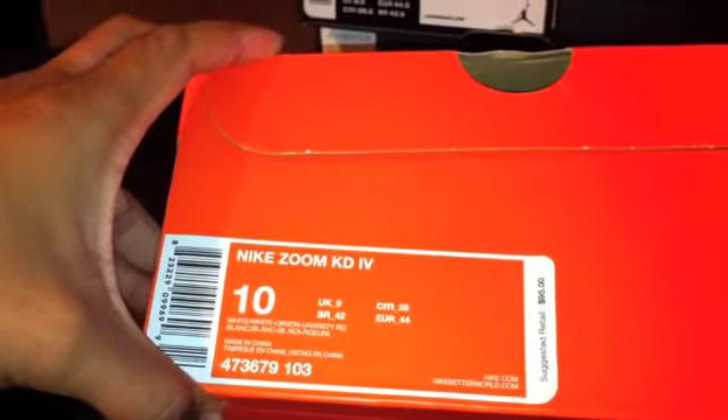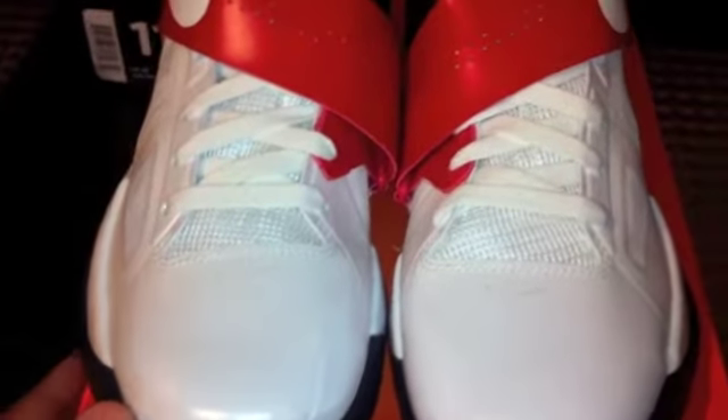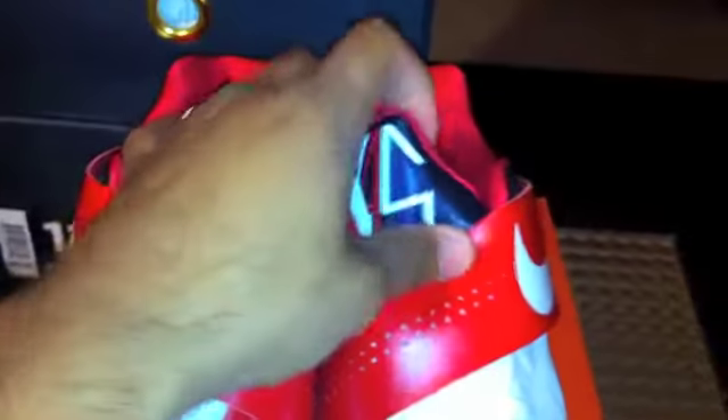I forgot to mention in my last video — Nike Zoom KD4, size 10, white/white/obsidian/university red. These are the USA KDs, receipt included. If you're interested, get at me. I was going to do $225 shipped as a gift, or add the 4% if not. These are pretty sweet in person — kind of got a pearl-type reflection going on. There's the strap, KD on the back, still factory laced.